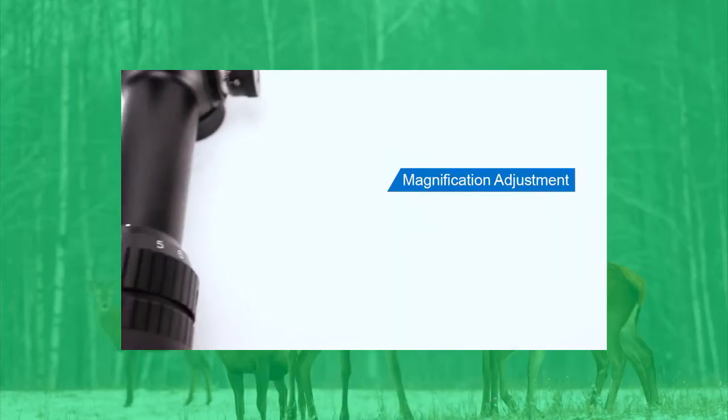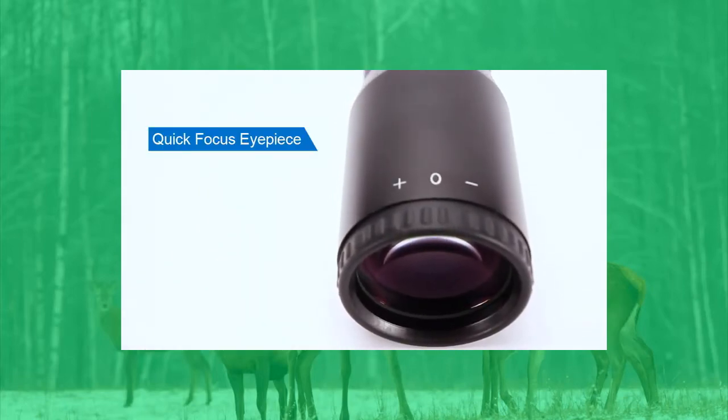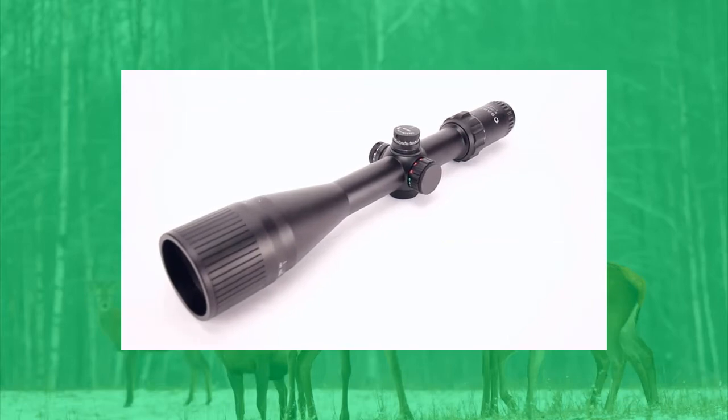The magnification ring smoothly rotates while the fast focus eyepiece lets you quickly focus your reticle for pinpoint accuracy. Our latest edition is the 5 to 20 by 50, featuring a glass-etched MOA reticle, wider turret design, and quarter MOA adjustments.